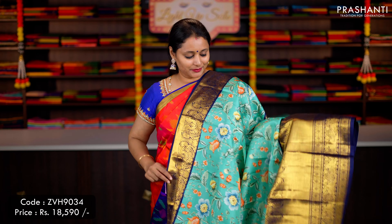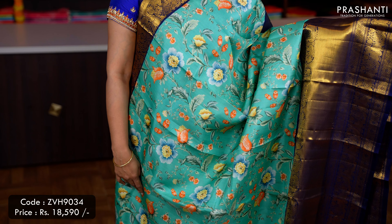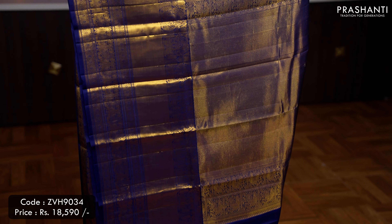Teal with navy blue — one more beautiful colour with short and long Korvai Kanjivaram borders on either sides, with very pretty floral digital prints in the body, a contrast rich pallu in navy blue — that's the pallu — and a plain blouse in navy blue, priced at ₹18,590.